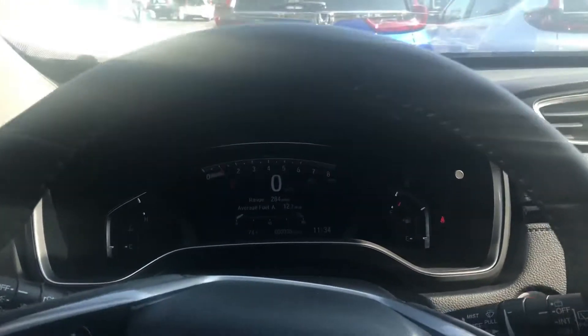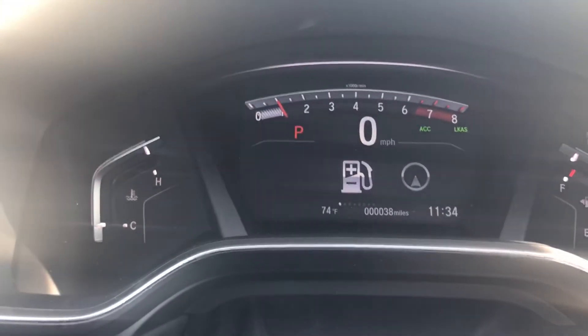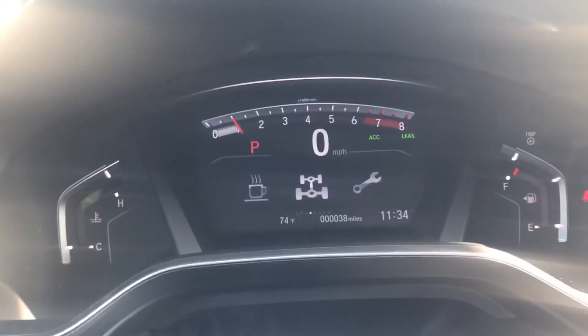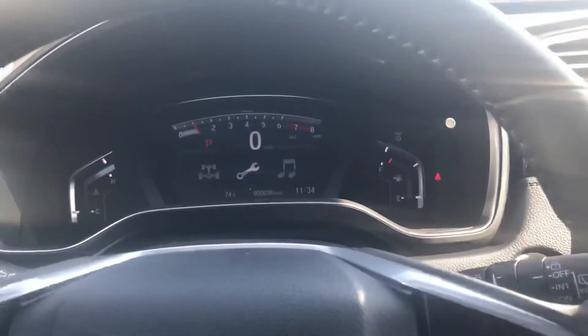Over here you have the main console area, so you can go through quick navigation things. You have a trip computer, navigation, driver attention monitor — this is obviously an all-wheel drive so you can see all the torque going to the wheels — and any maintenance things like that.